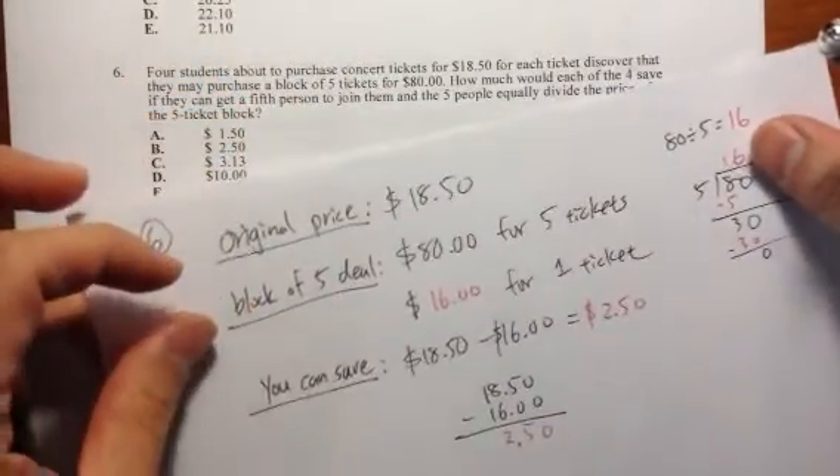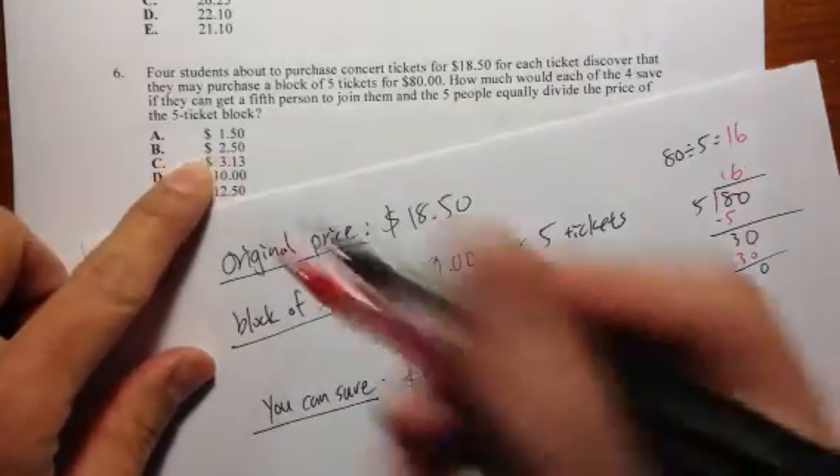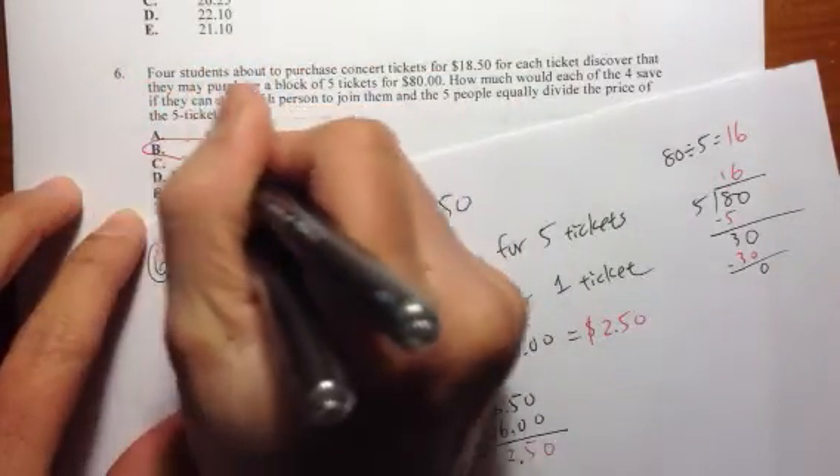Let's take a look at the answer choices. That's answer choice B. Circle it — check mark.